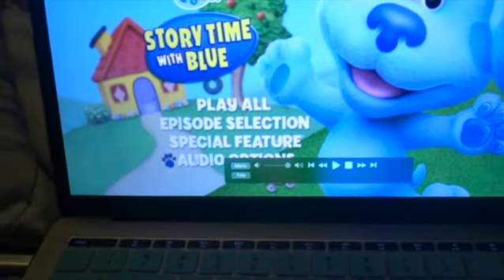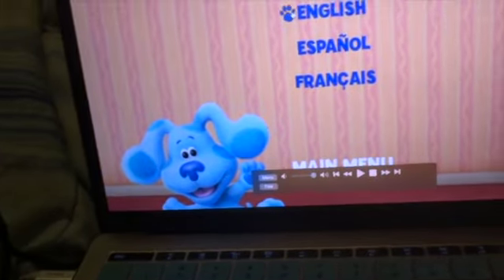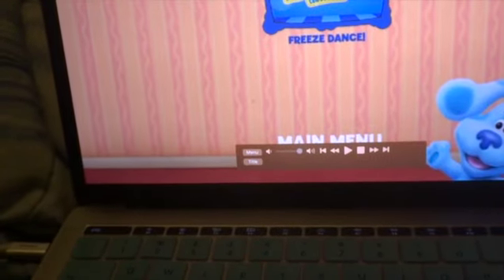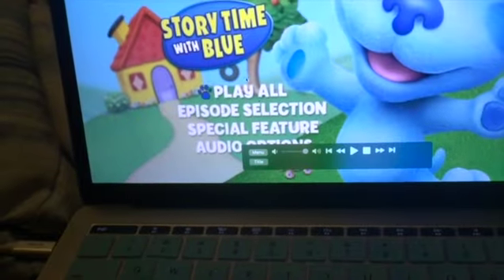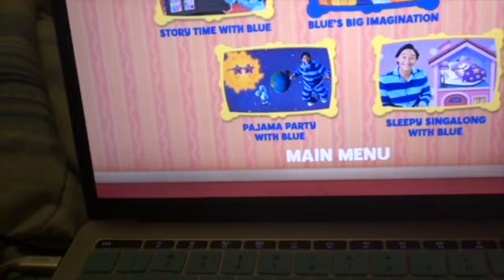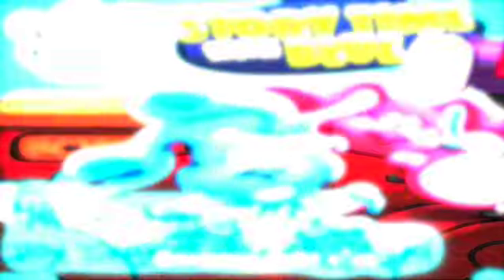So we are into the main menu now. We're going to head to Audio Options — you can listen to it in English, French, or Spanish. Then there's English, the special features, a little game, and the main menu. Then the episode selections — there's only a total of four episodes. I'm going to turn on the closed captioning and get a little theme song in and then we're going to end the video.